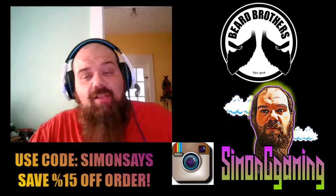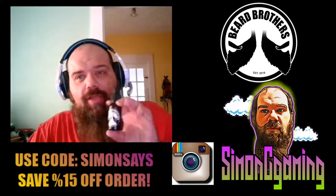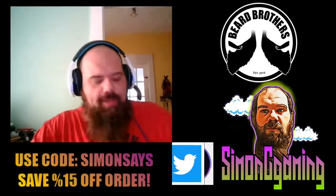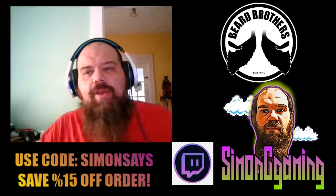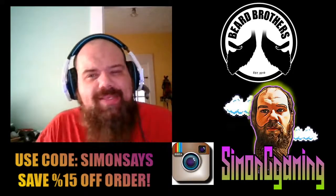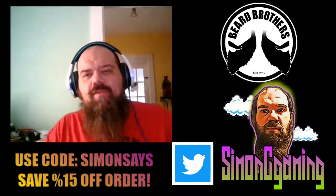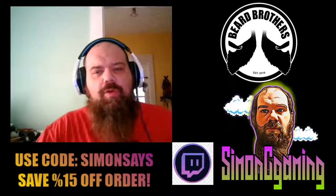I've done a lot of these reviews and I love a lot of the companies, but this one has literally knocked my socks off. Head over to beardbrothers.us — I'll put a link in the description below. Use the Simon Says code for 15% off your entire order, not just one oil.